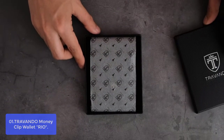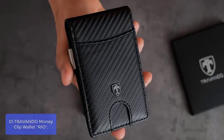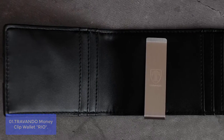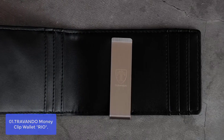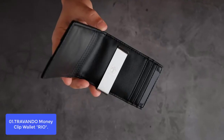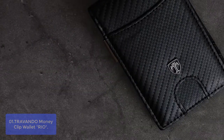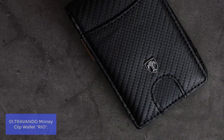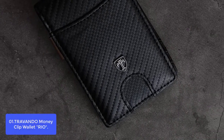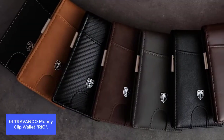List number 1: Travando Money Clip Wallet Rio. Travando's modern leather wallet is both a statement piece and an everyday accessory in the Travando fashion collection. The design is made for functional elegance — its slim silhouette fits easily into any pocket and helps keep things close at hand. Silver-toned brass accents make this wallet look like a go-to accessory. Its open access to six card pockets makes it easy to discreetly store cash, credit cards, and more without restricting access to your most important cards.